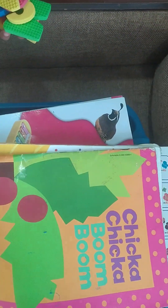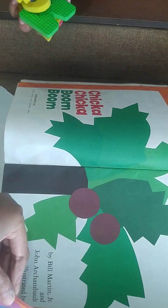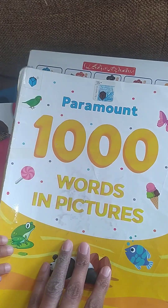This is an interesting book for alphabets — I just love it, it is so attractive and lovely. This is another book: one thousand words in a picture. I found it very interesting.